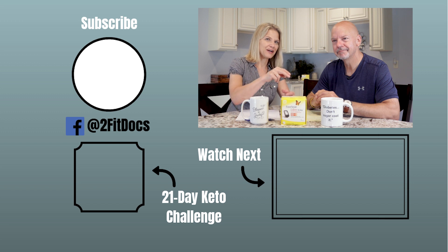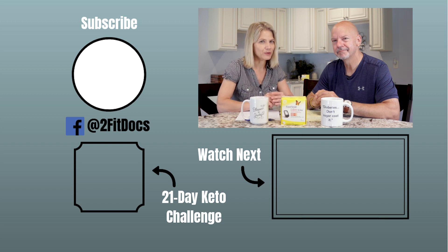This is part one of a series we're going to bring you, looking at what happens with this continuous glucose meter. Please subscribe and we will see you back here soon. Thanks.